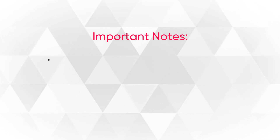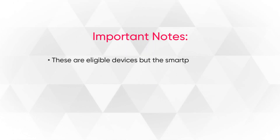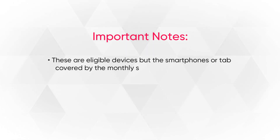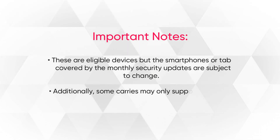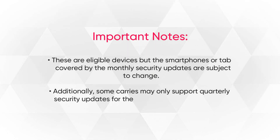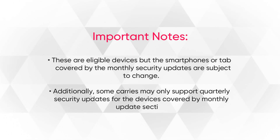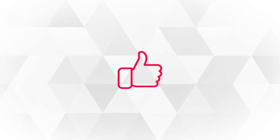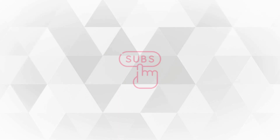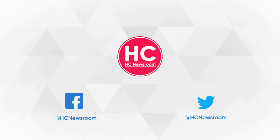So those are the eligible devices, but the smartphones or tablets covered by the monthly security updates are subject to change. Additionally, some carriers may only support quarterly security updates for devices covered by the monthly updates section. If you like this video, press the like button, comment below, press the bell icon and subscribe to our channel. Don't forget to visit HC Newsroom.